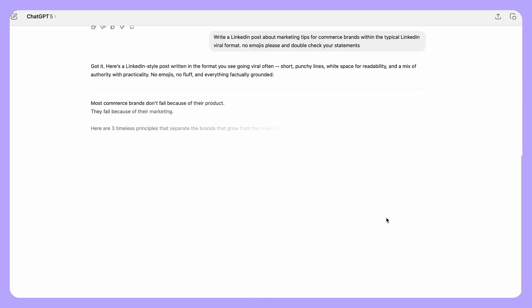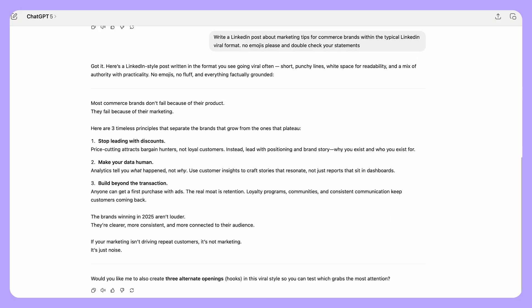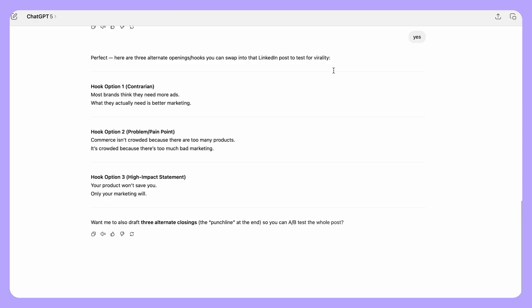Let's get it to write a LinkedIn post about marketing tips for ecommerce brands in the winning LinkedIn format. It should be writing in the tone that you gave it, and again, we always want to double check its work.